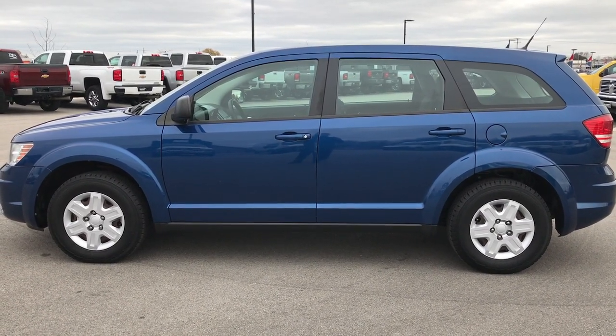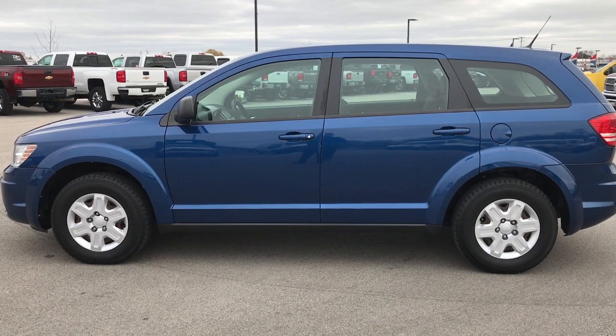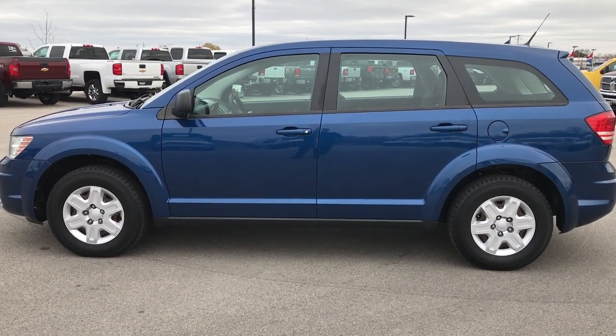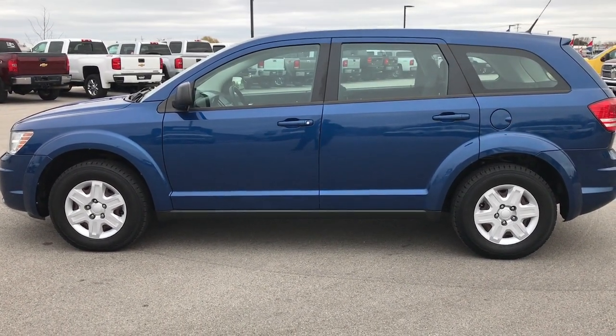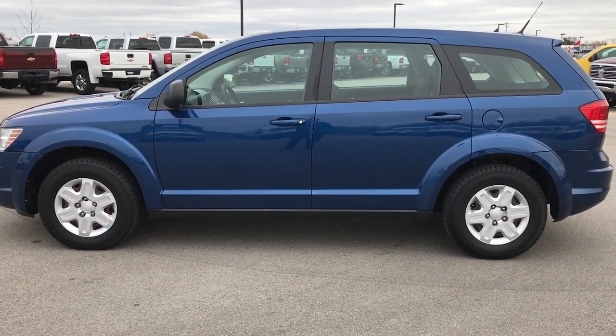Remember to like, subscribe and share those videos. In a second you'll see a subscribe button to our YouTube channel on your left, a link to more used inventory videos on your right, and a link to this vehicle on our website on the bottom. Check us out and we look forward to helping you with this super clean 2010 Dodge Journey SE. Thanks again.